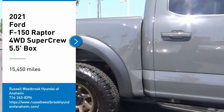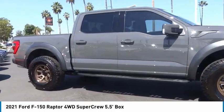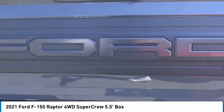Stop by and take a look at this 2021 F-150. A Ford F-150 knows how to handle any situation. It's built to follow orders, no whining.